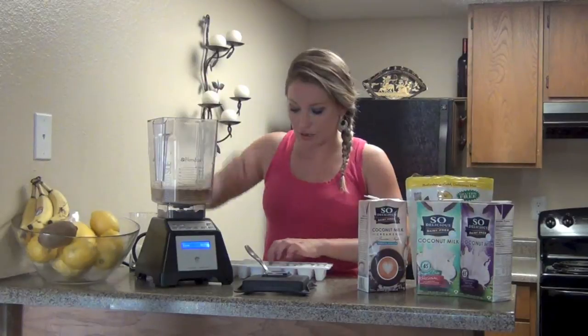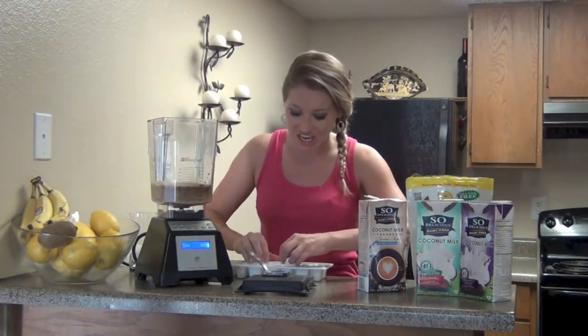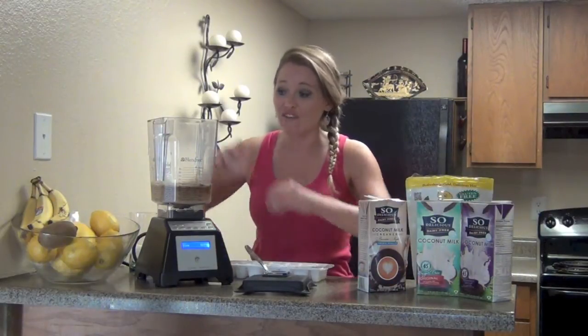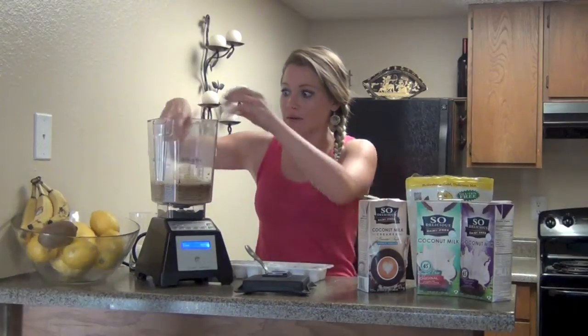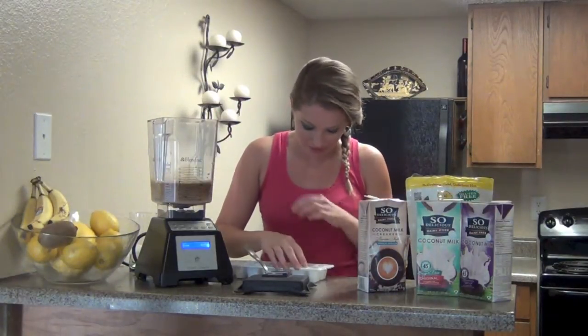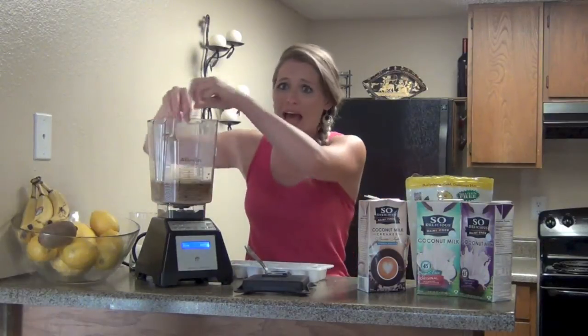Now I'm going to add ice cubes — you want it really icy. We're making like a slushy here. If you haven't had a coffee colada from Dunkin' Donuts, you are missing out a little bit. Not that I should really promote Dunkin' Donuts, especially since there's donuts — that's bad. Fatty cakes. Bad.